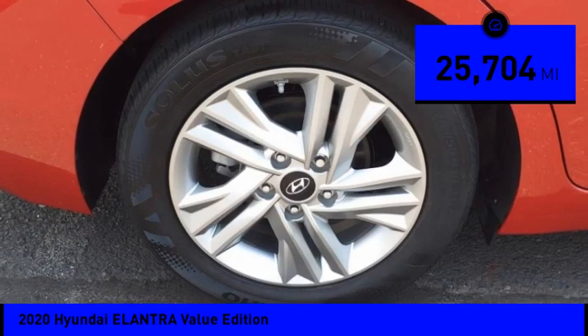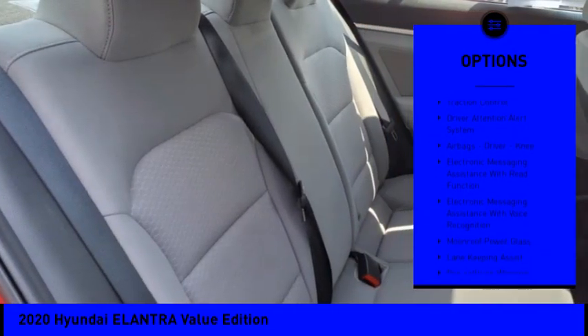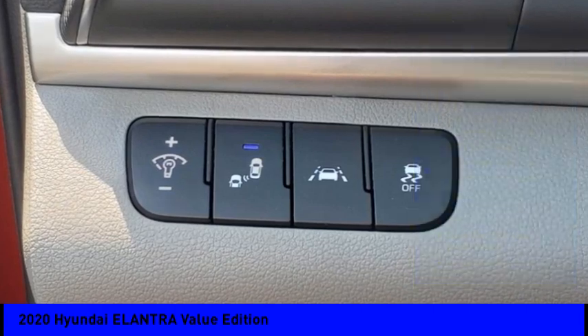Here are some of this vehicle's great options: power windows with safety reverse, stability control, daytime running lights, power brakes, braking assist, traction control, and driver attention alert system.